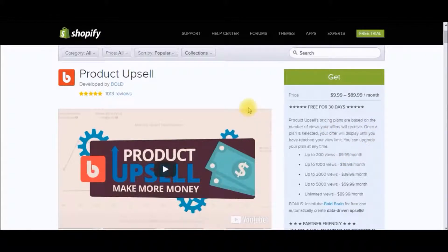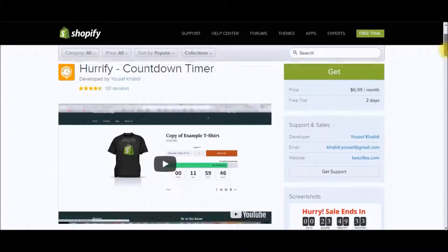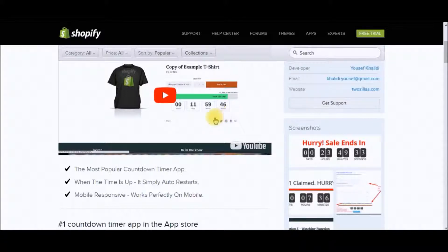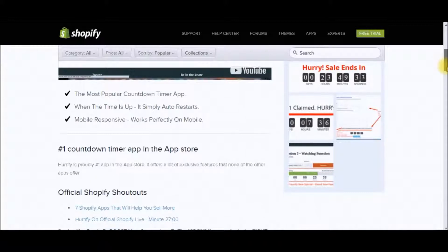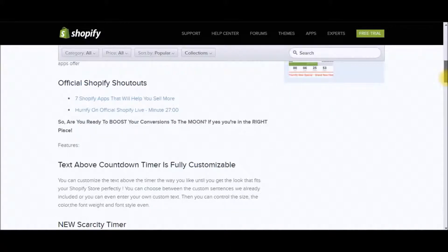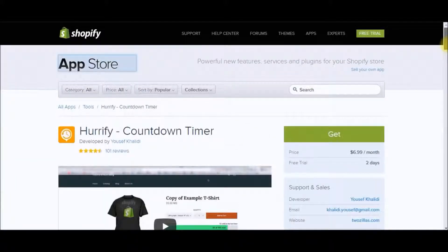I absolutely recommend Product Upsell if you're serious with your Shopify drop shipping business. The last app that I recommend is the Hurrify countdown timer, which you can get for six dollars and ninety-nine cents per month. What this does is drive your customers to purchase due to a sense of urgency — for example, a sale ending within a few hours. It really taps into the fear of missing out on a deal, which is a great way to boost your conversion rates. Again, it's not necessary, but if you want that extra percentage of conversions, it's a great way to do it.